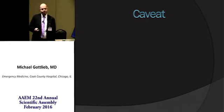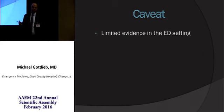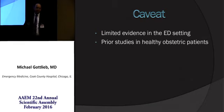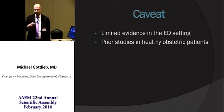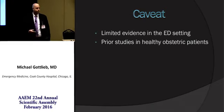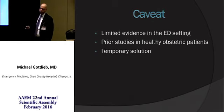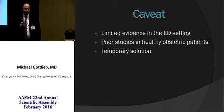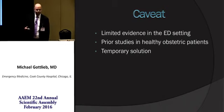A couple of caveats. There is limited evidence in the emergency department setting. Despite the extensive anesthesia literature, most of the studies were performed in previously healthy, well-hydrated OB patients, as opposed to a much sicker ED patient. So it does require further ED study. However, this should be considered as a potential temporary solution — a bridging solution — and should not replace other appropriate interventions or appropriate post-intubation assessments.